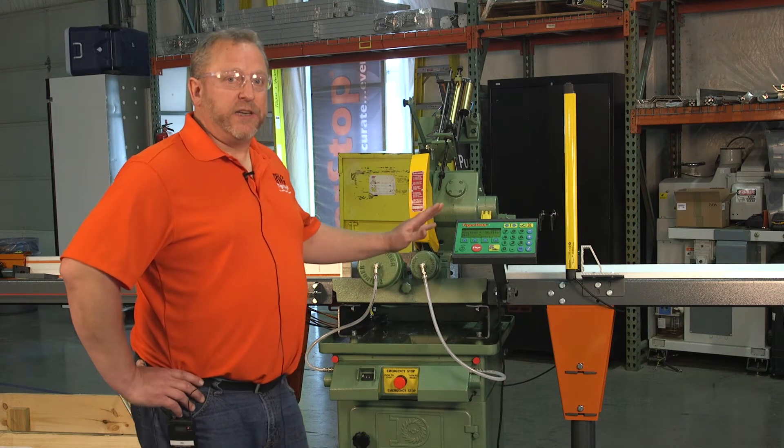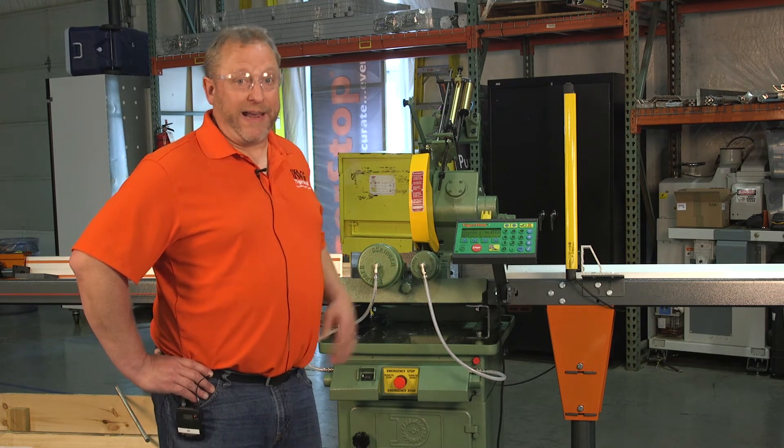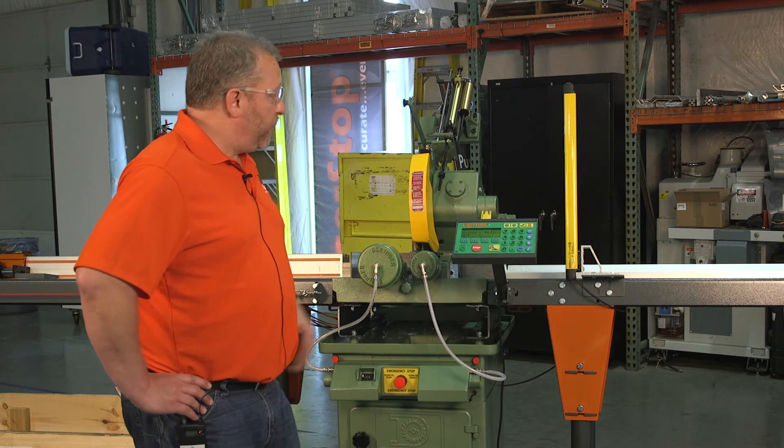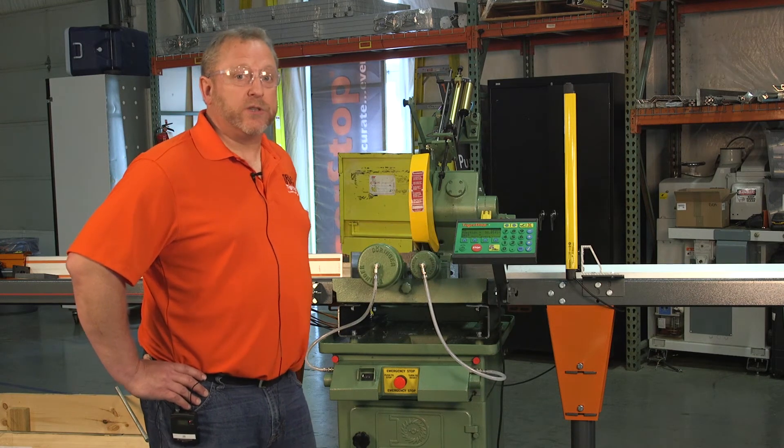I have entered a cut list into the Tiger Stop with all the cuts that it needs to make. I can do that by entering it at the saw or I can do that by downloading it from the office. I simply will pull up the cut list, tell the Tiger Stop to start, and then watch the saw cut.